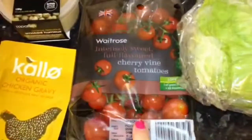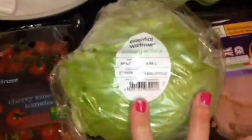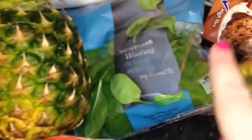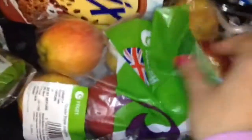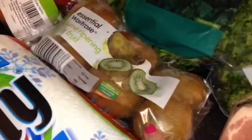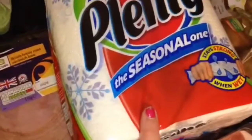Some cherry vine tomatoes, iceberg lettuce, some free-range eggs, pineapple, some spinach, some chocolate Weetabix, some garlic, apples, a big bag of kale, some home-ripening kiwi fruit, and some kitchen towel.